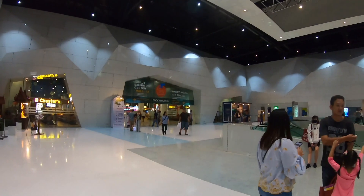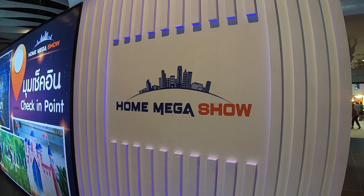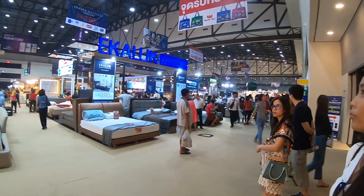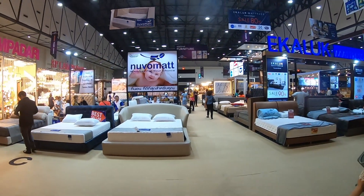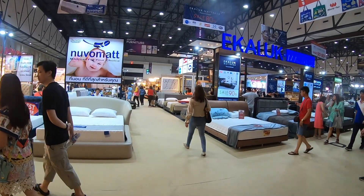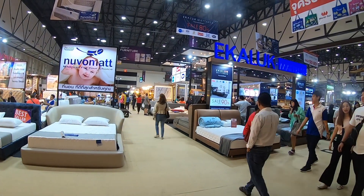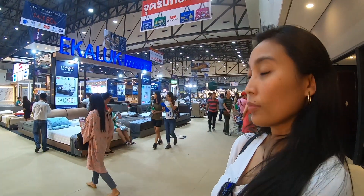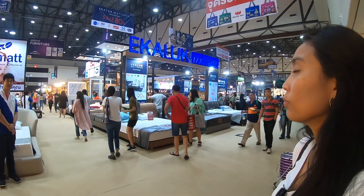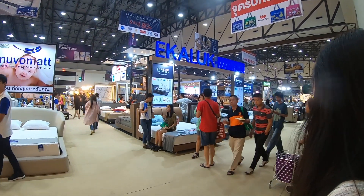Actually it's not Impact Arena, it's Impact Exhibition Center. It says Impact Arena there — it says both actually. So we just walked in door number 9. It's gonna be a big, big thing here. Unfortunately the timing is wrong for us — it's a good time to buy things like beds and appliances at the home show. I think you get the best price here, but the timing is not right for us. Maybe next year?